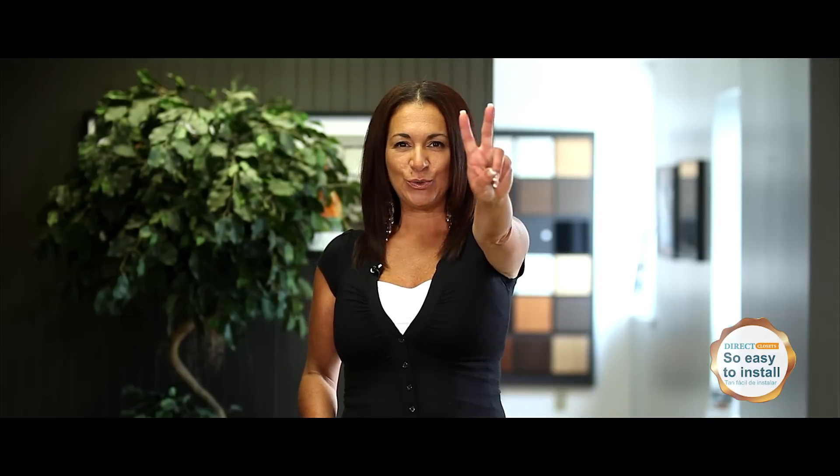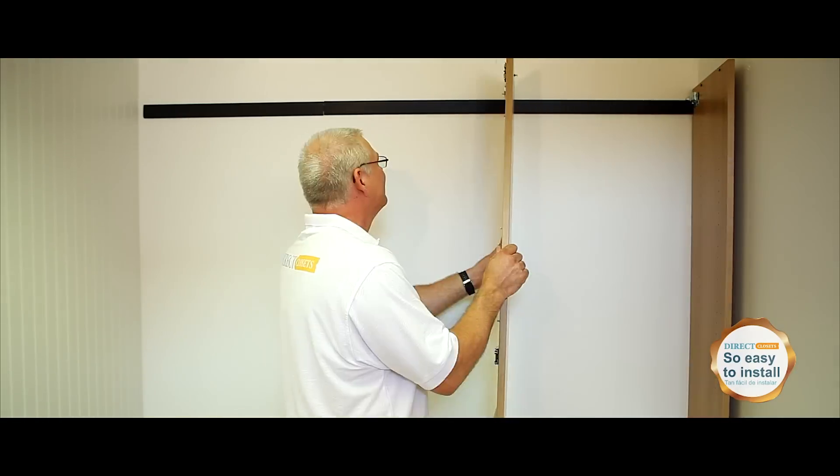Step 2: hang the partitions. After screwing on the hanging bracket, we take the section and just simply hang them on the rail.